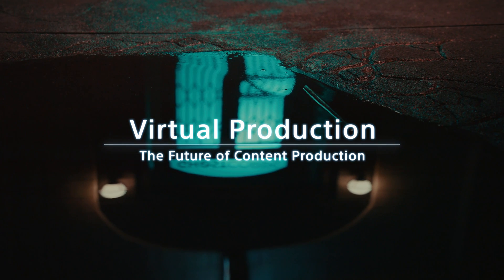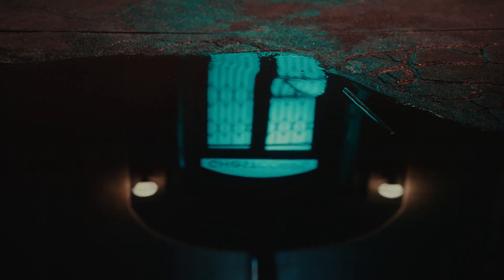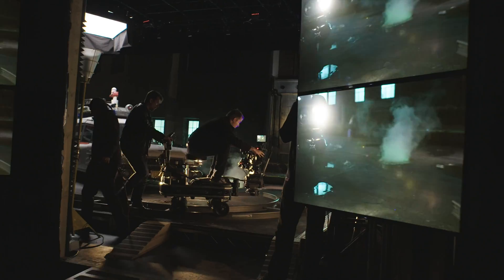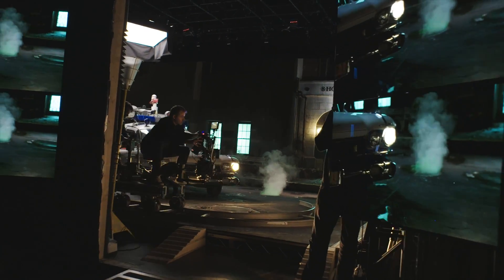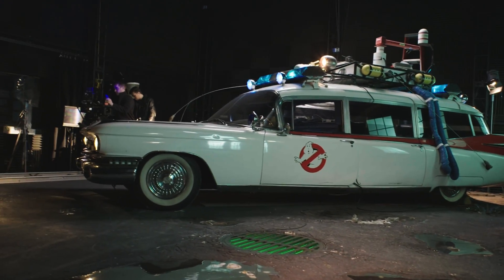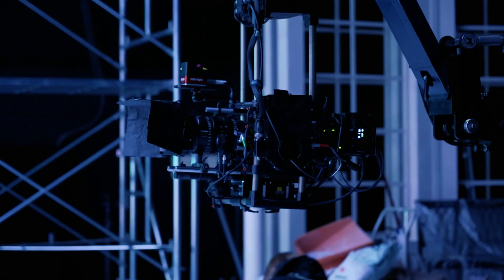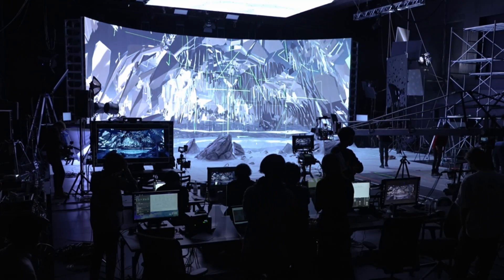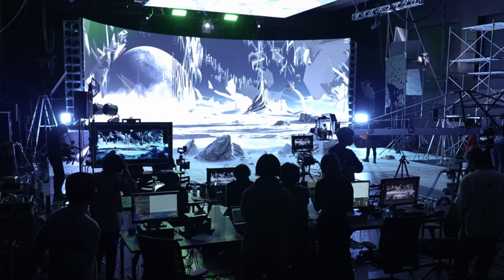We affirm our pledge to provide creators with a more flexible production environment, empowered by our cutting-edge technology. Sony first unveiled prototyping using virtual production at CES 2020. And only three years later, virtual production is now deployed in content production studios all over the world.